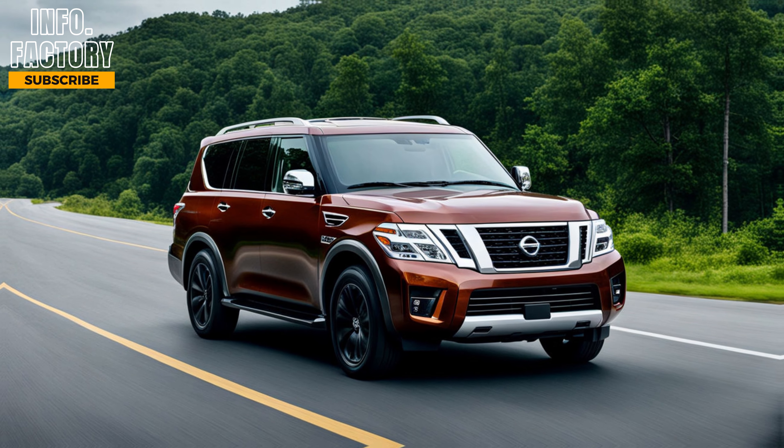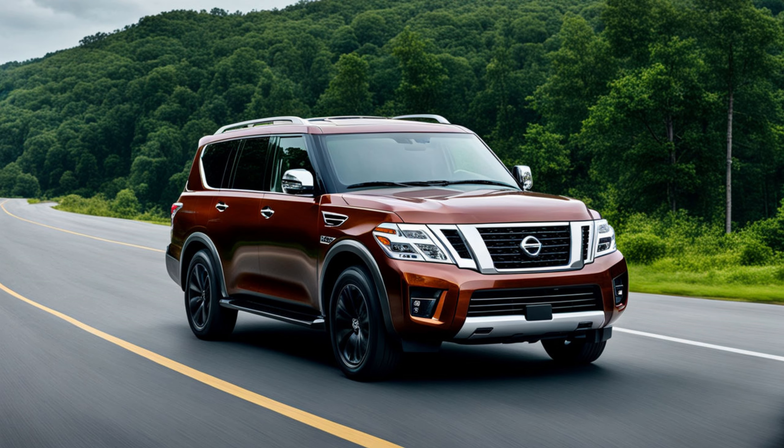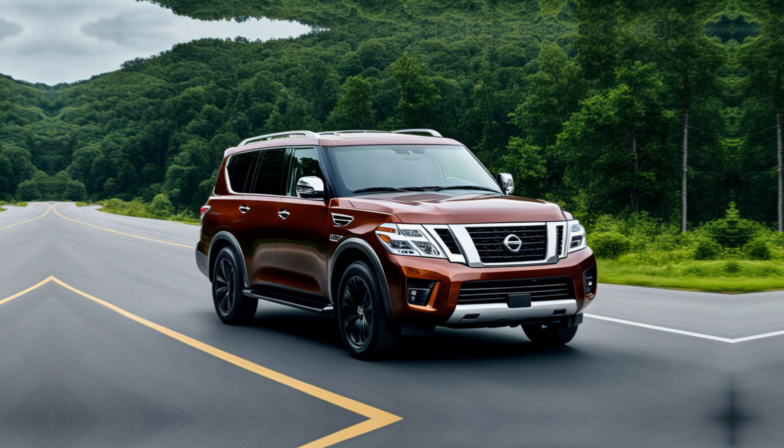And that's a wrap on our review of the 2025 Nissan Armada. Thanks for watching, and we'll see you in the next one.